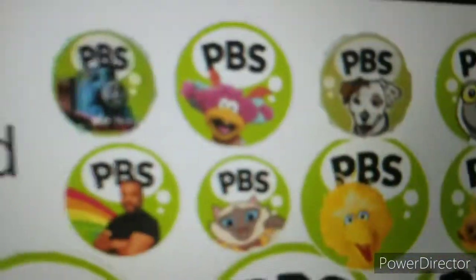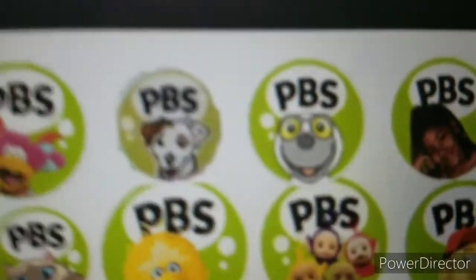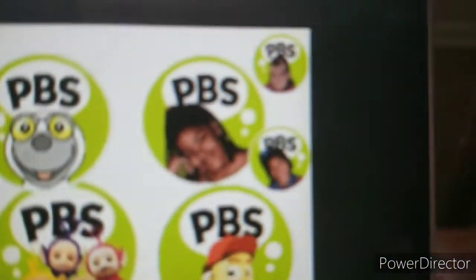Moving on. One has the weird choppy version. One has the dog version of it. One has the Boohbah version, and one has two with three kids inside.